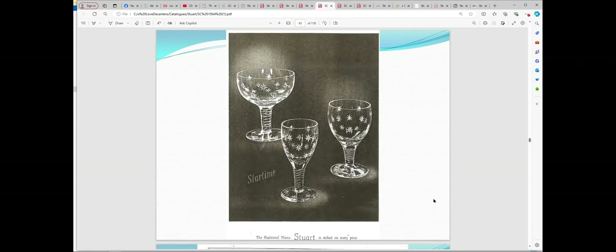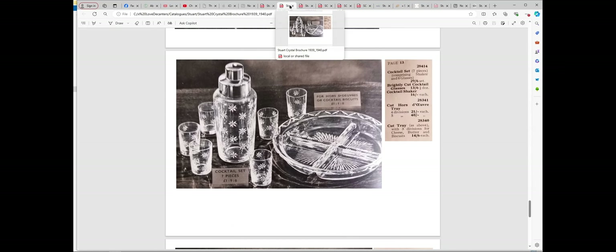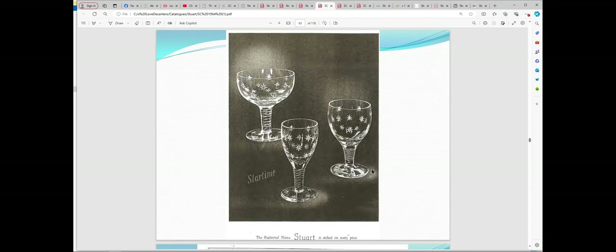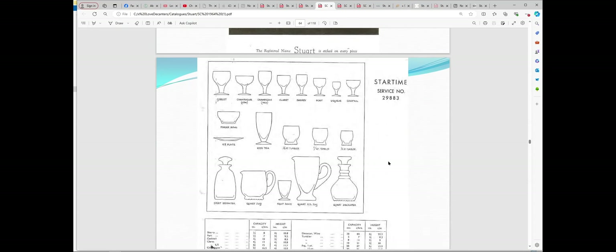So we're going to jump forward in time to 1964 - this is the next catalogue I have. Here is the pattern, and on this one you can see it's called Star Time. There are stars around the foot as well as around the bowl. This is what you get with Star Time, so it's now quite an extensive pattern. The tumblers are not the same as the ones we saw earlier - there's no cocktail shaker, and as far as I know I think they disappeared by 1964.